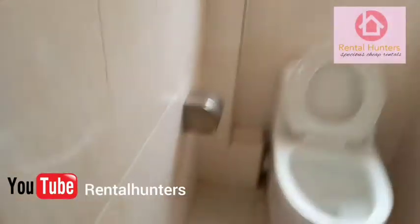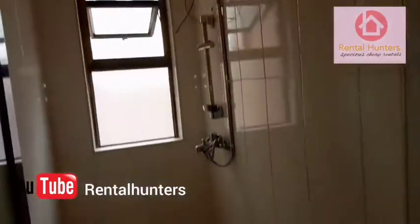Let me show you the washroom area. This is the toilet — very clean. Then there is a bathroom here with a glass door.